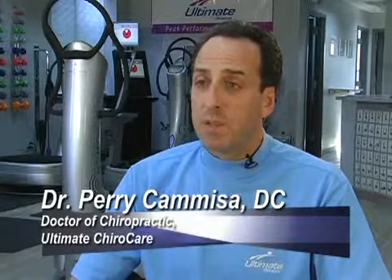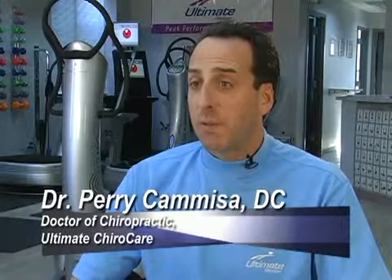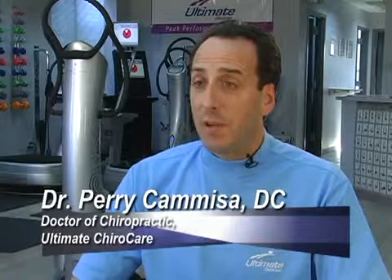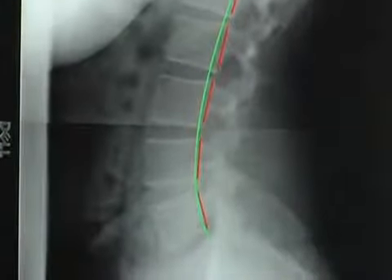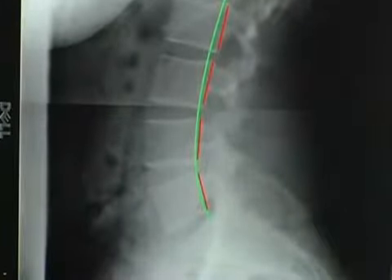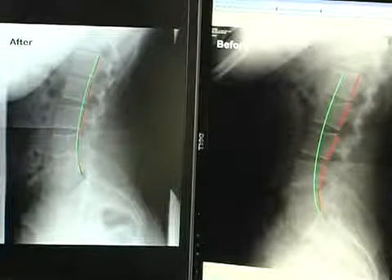I look at our office compared to regular chiropractic — we really embraced the changes that technology have allowed us to move forward and set a new standard. What this office represents is really the 21st century chiropractic facility; we want to raise the bar.